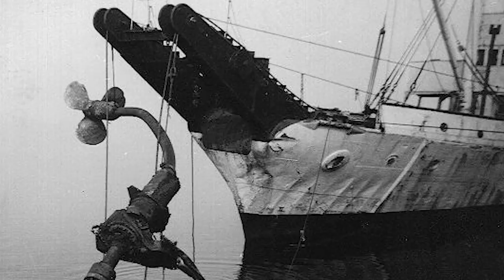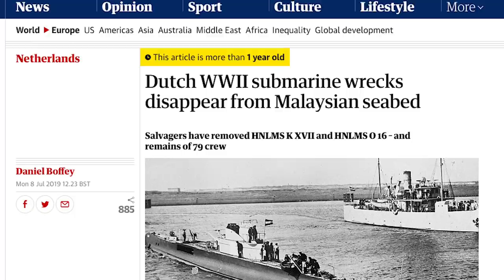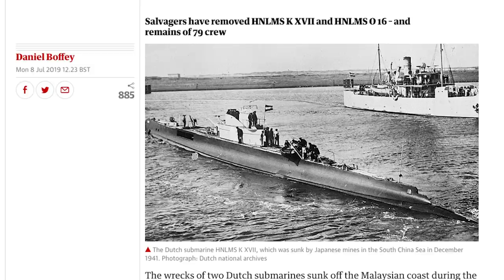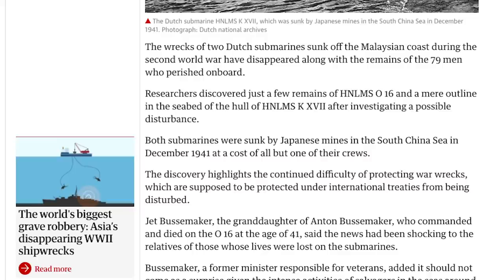This is where, however, the value of this metal and the potential for profits through salvage has become a problem. In July of last year, it was announced that two Dutch submarines had disappeared. Both had sunk in December 1941 off the coast of Malaysia after having been struck by Japanese naval mines. The location of the wrecks had been known about for some time, but after a team of surveyors visited them in 2019, they found both had completely vanished, leaving behind only a few scraps of metal and indentations in the sand.